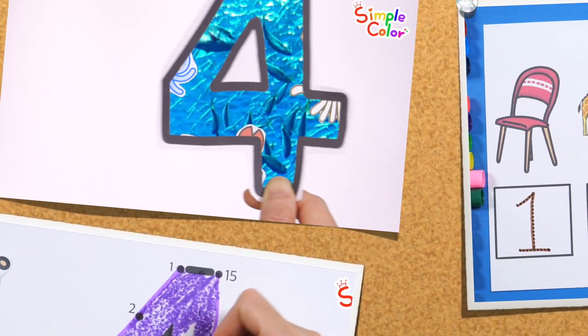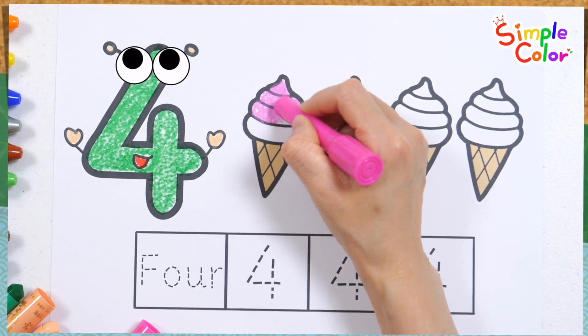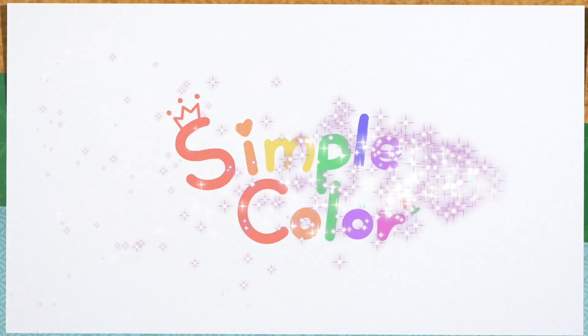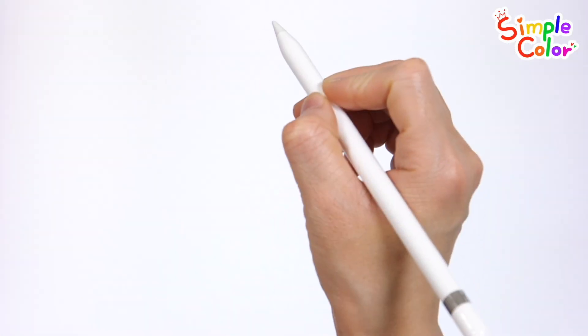Today, let's learn the number 4. Have fun learning numbers while practicing counting various sea animals one by one. Let's draw numbers and color them.